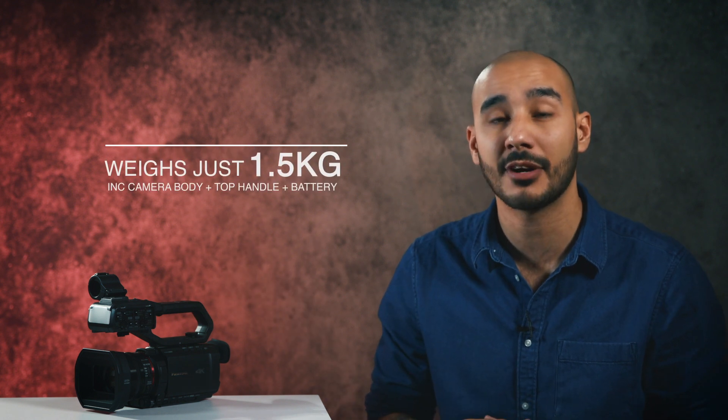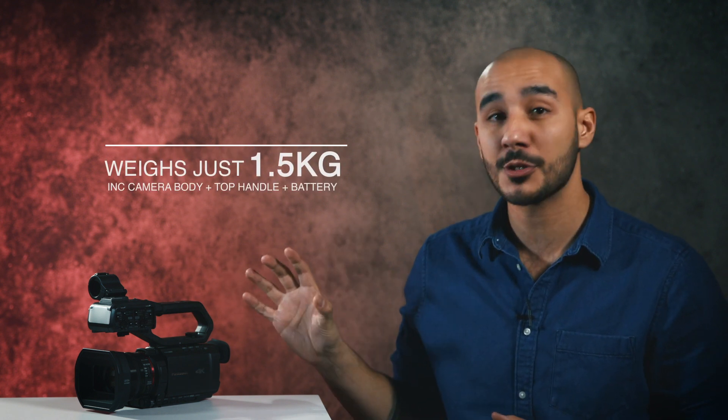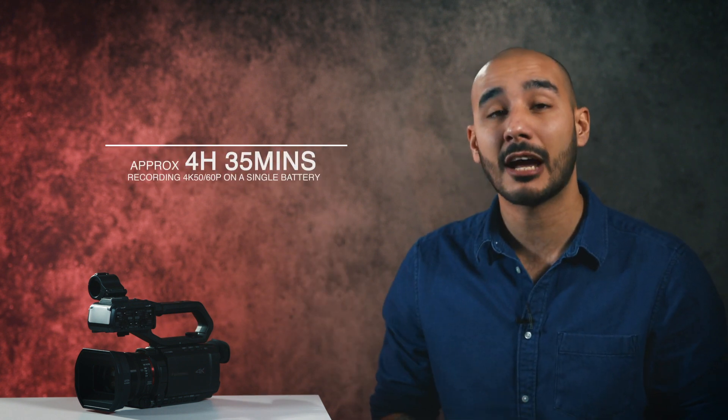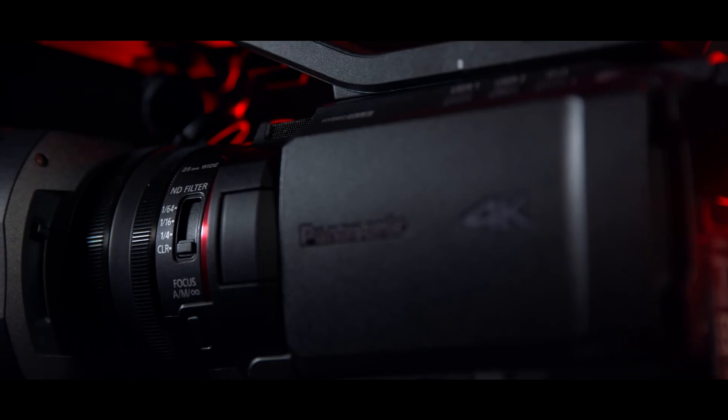The first thing you'll notice about these cameras is just how small they actually are. Panasonic are claiming that these are the world's smallest fixed-lens camcorders capable of recording 4K at 60 frames a second, and they also boast one of their longest actual record times. Off that single battery, you can get around 4.5 hours of record time.